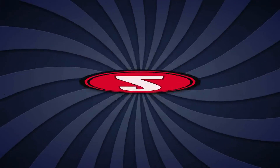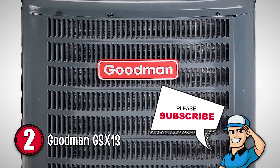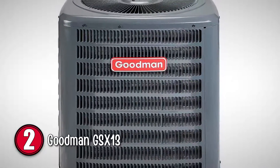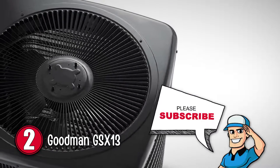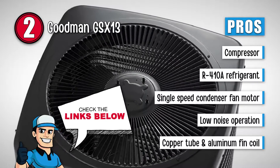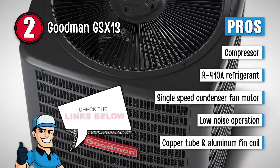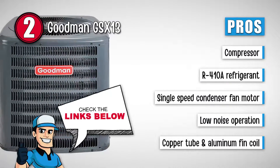Next, we have the Goodman GSX13. It comes with a condenser that is energy efficient and helps in reducing the energy being consumed throughout the lifespan of this unit. It operates at sound levels that are considered to be the lowest in both the heating and cooling industry. This unit features a stunning look with a powder paint finish in an architectural gray color. It comes with 500 hours of salt spray approval. Its pros are: it features an energy efficient compressor. The R410A is a chlorine-free, environmentally friendly option. It has a condenser fan motor that operates at a single speed. The unit operates at some of the lowest noise levels on the market, and comes with a copper tube and an enhanced aluminium fin coil.